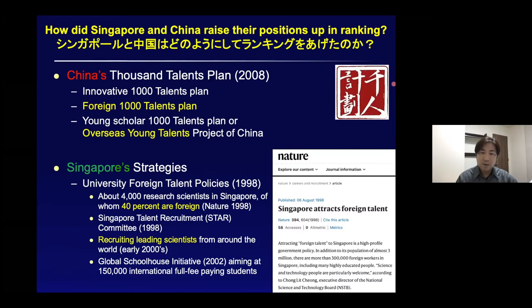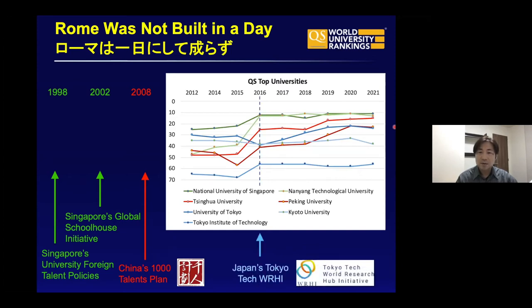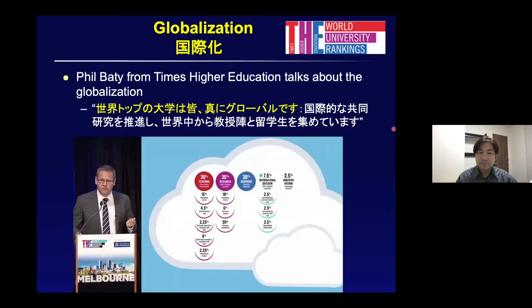How have China and Singapore raised their ranking? China has a thousand talents plan, recruiting innovative talents and young scholars. Singapore also has strategic policies. Rome was not built in a day, so Singapore and China have been working on raising their ranking for many years. Globalization is key — how you can communicate with high-class research universities, whether you are truly global, collaborating globally, drawing in faculty from all over the world.